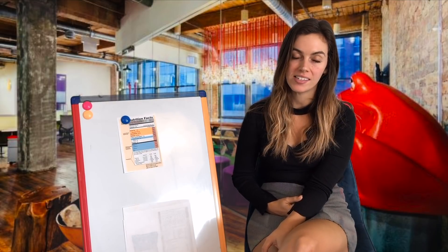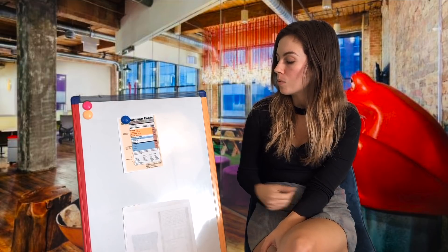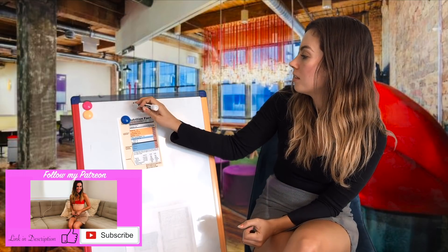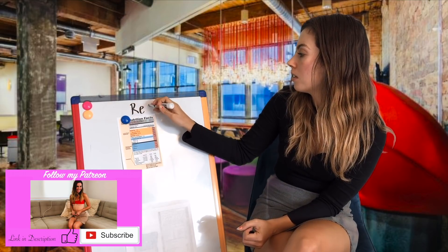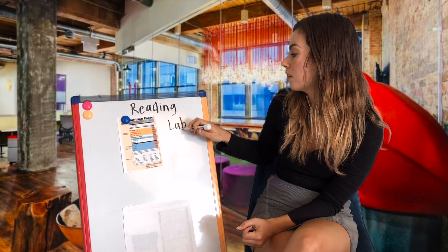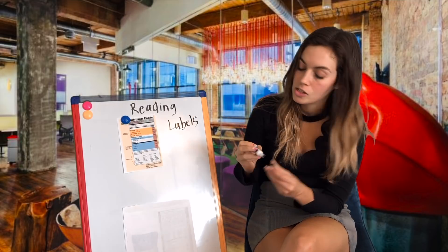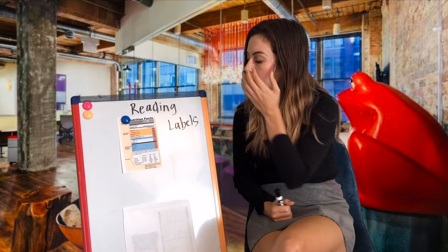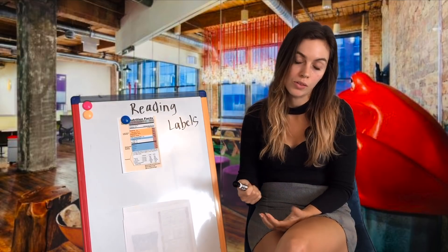Hello and welcome back to Miss Bell's Classroom. Today we'll be continuing our nutrition series. What we'll be talking about today is reading food labels. We'll be looking at a label and thinking about what we want to be looking for when we're choosing foods.